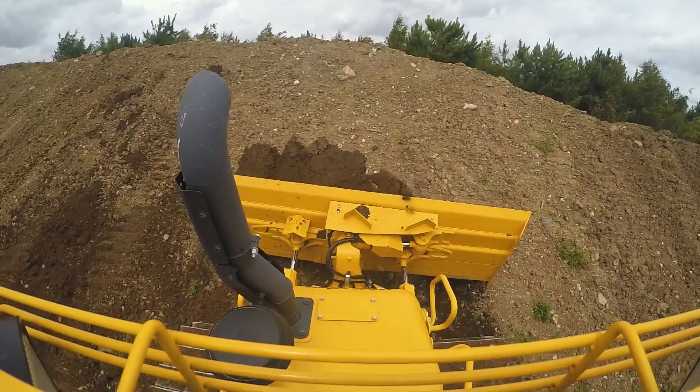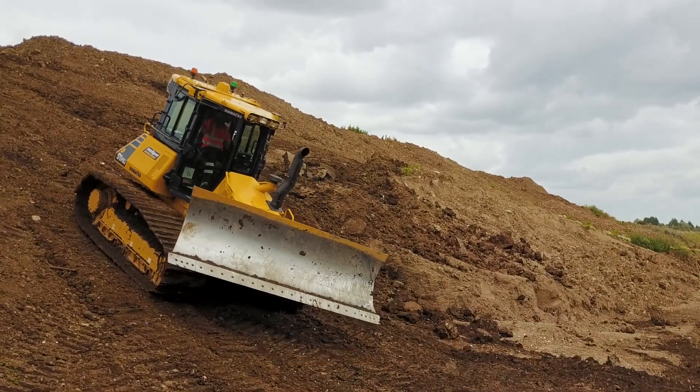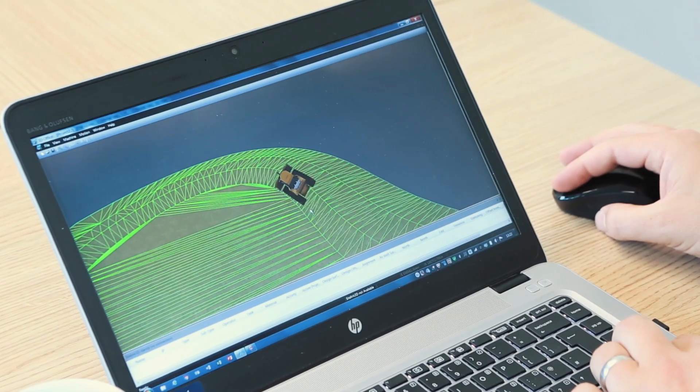The reason that we know the 3D position of the body is through the inertial measurement unit or IMU that's mounted in the belly of the machine. All those three things coupled together give us an accurate representation of where the blade cutting edge is at any time.